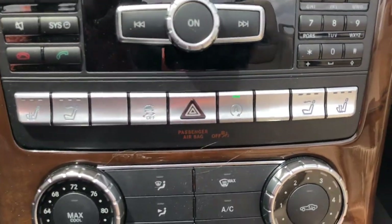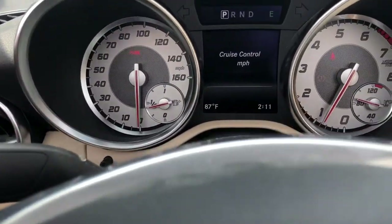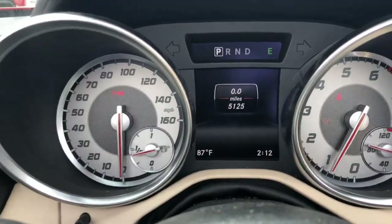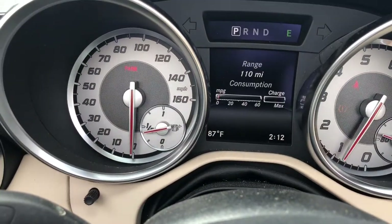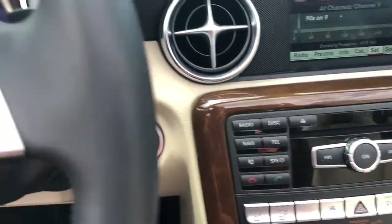Heated seats, heated headrest, push-button start, tilt telescopic steering wheel. 5,125 miles, man — we don't see that all day long, Mark. Amazing sound system: AM, FM, XM radio, CD player, Bluetooth.